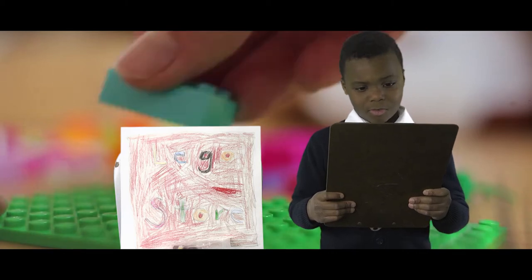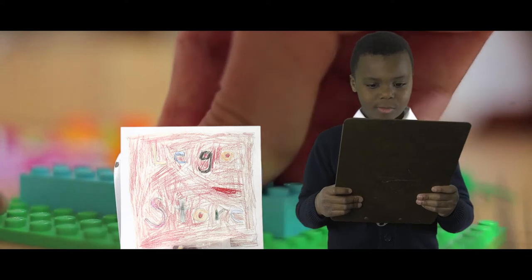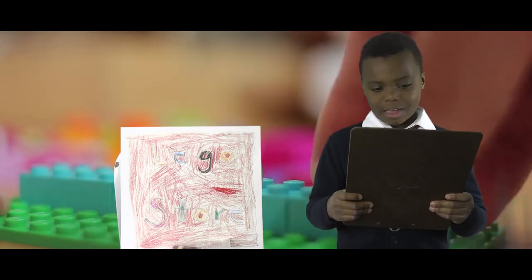If you like Legos, you can come to the right place. Come to the Lego store because it has a lot of Legos. Children, teenagers, and grown-ups should come in and look at my Lego toys.